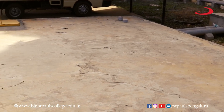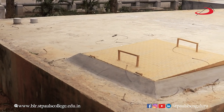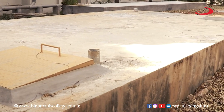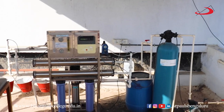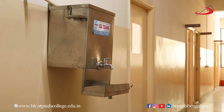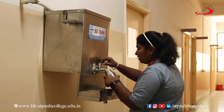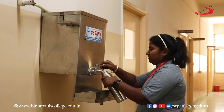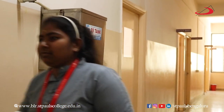St. Paul's College has implemented rainwater harvesting, which can help conserve water resources and promote sustainable practices. A water filter system helps improve the quality of water used on campus, providing cleaner and safer drinking water for students and staff, and also reduces the need for bottled water.